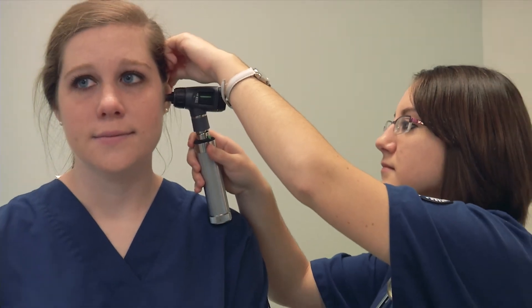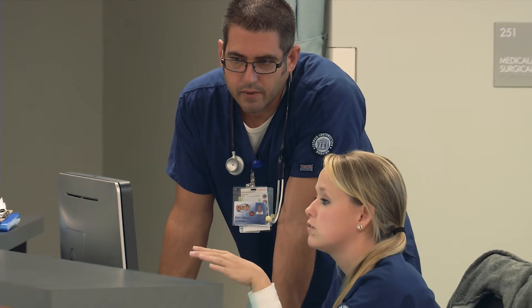GSW has a guaranteed acceptance program which allows high school seniors to apply into our nursing program directly. Long-term care management is another great program for people who may want to pursue a career in health care but might like the idea of administration or management. GSW was the first institution to implement this new interdisciplinary degree.